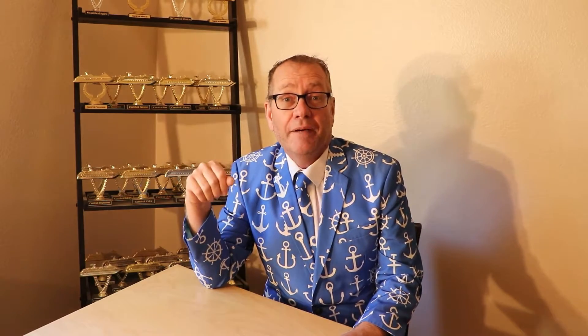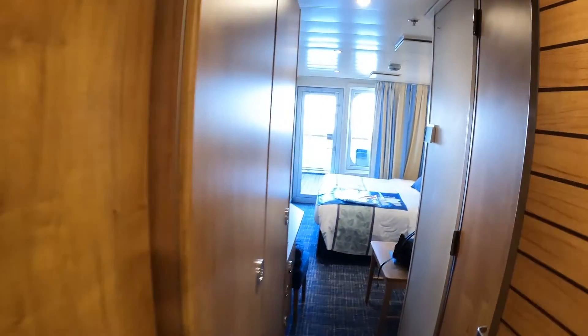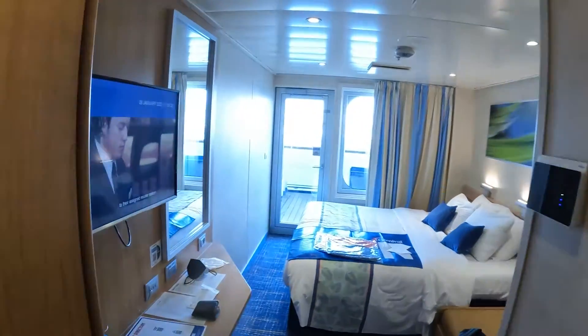I've got some special balcony cabins I'm gonna show you. I've got so many I'm just doing one intro video and covering them all. Balcony cabins that are a bit out of the ordinary coming up. All right, this is cabin 6467 on Carnival Radiance, an extended aft balcony cabin.